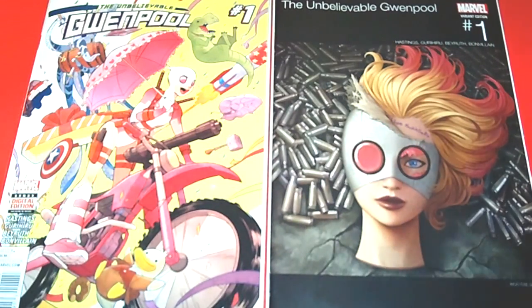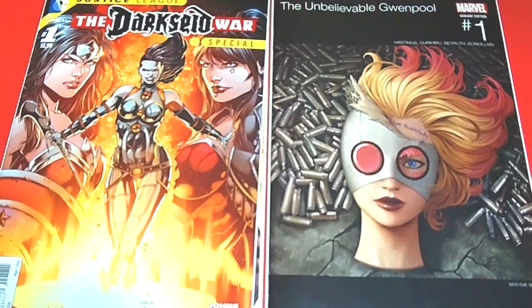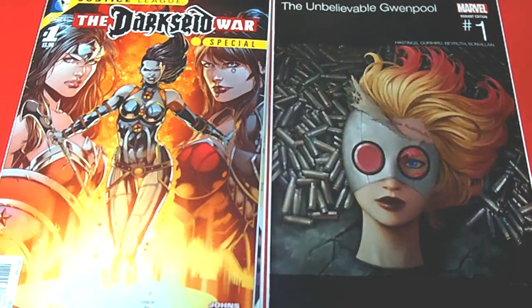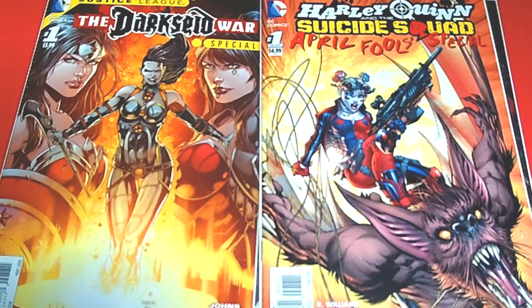Next we have Justice League: The Dark Side War issue number one — this just came out this week. I also picked up Harley Quinn and the Suicide Squad April Fools Special issue number one, featuring Harley Quinn and Man-Bat.